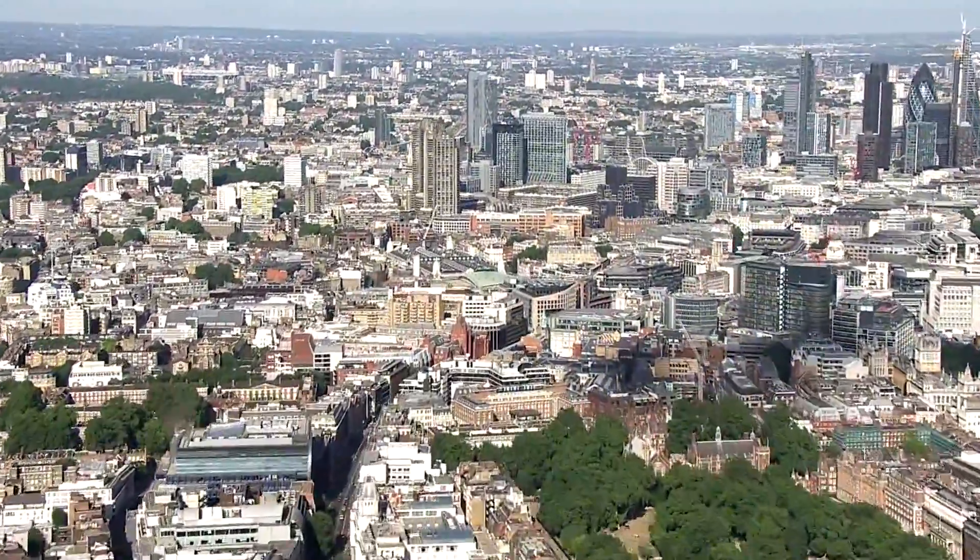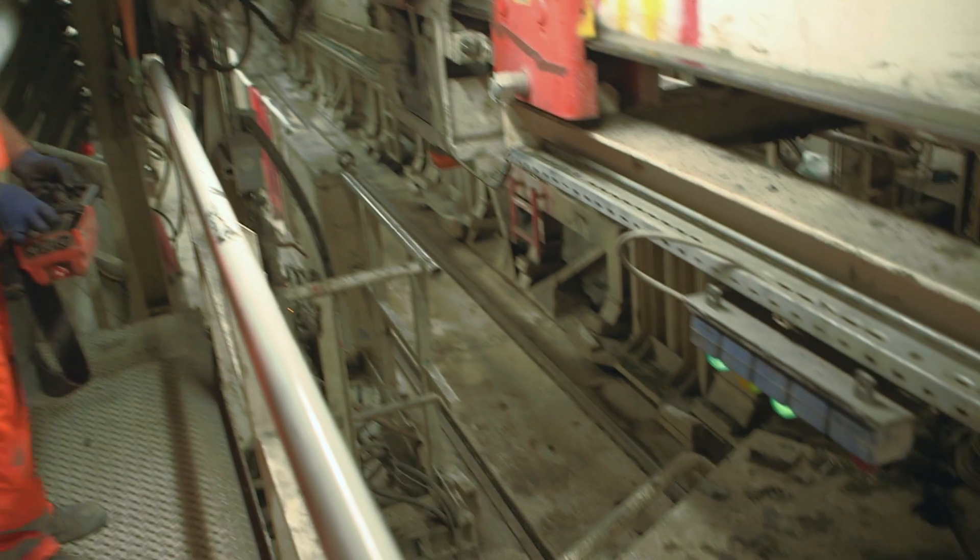We finally got here at Farringdon — 6.8 kilometres of tunnel, 4,675 rings.